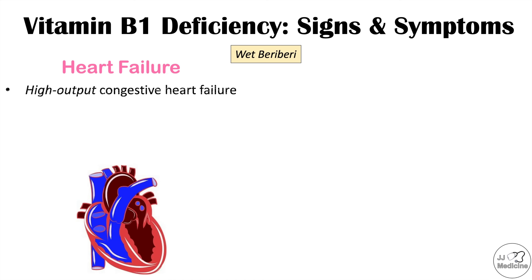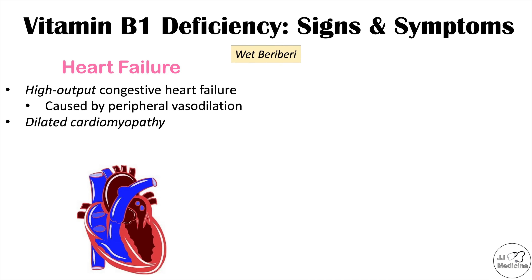Wet beriberi affects the cardiovascular system and leads to heart failure — specifically a high output congestive heart failure caused by peripheral vasodilation. Decreased thiamine levels lead to peripheral vasodilation, meaning the blood vessels in the extremities are dilated, leading to decreased blood pressure. This requires the heart to pump more and increase cardiac output, which can lead to high output congestive heart failure and dilated cardiomyopathy, where the heart muscles become weak and floppy.